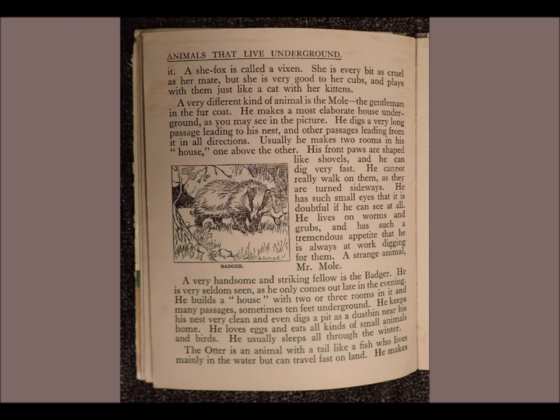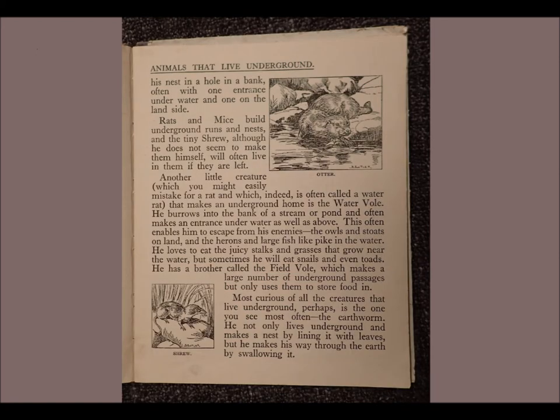The otter is an animal with a tail like a fish, who lives mainly in the water but can travel fast on land. He makes his nest in a hole in a bank, often with one entrance under water and one on the land side.